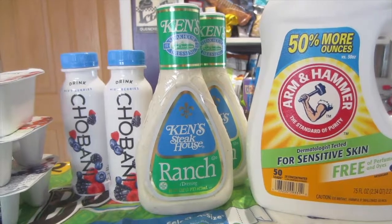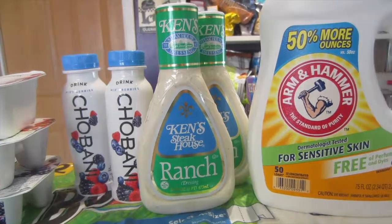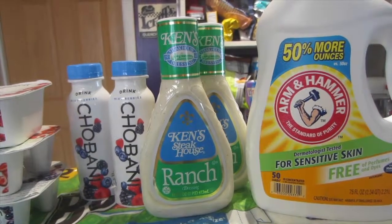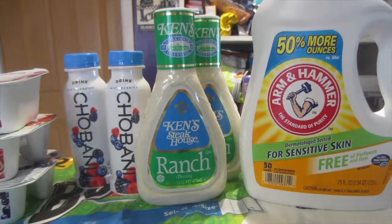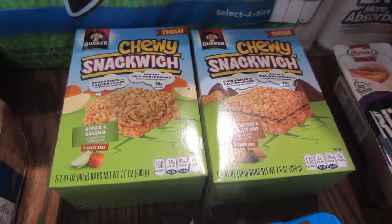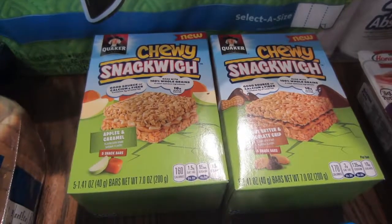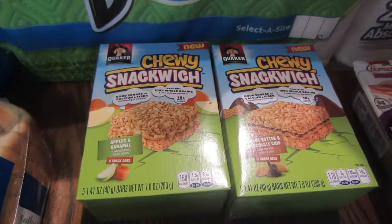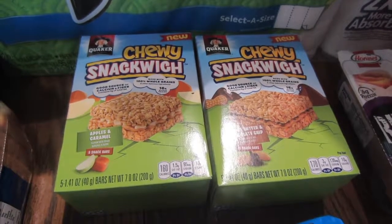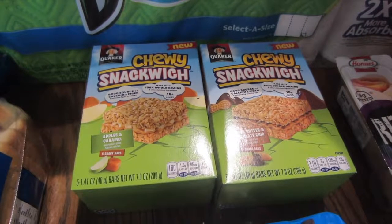I'll start with the Bounty deal. This is part of the three-day sale — it's on sale for $8.88 and there is a $1 My Mix coupon that expires today, Saturday. If not, there are printable $1 off coupons that are still good; I believe I have a link on my blog. Those end up being $7.88 for eight giant rolls or twelve regular rolls, which I thought was a good price, so I decided to stock up. I used the My Mix, which will be expired by the time you see this video unless it resets.